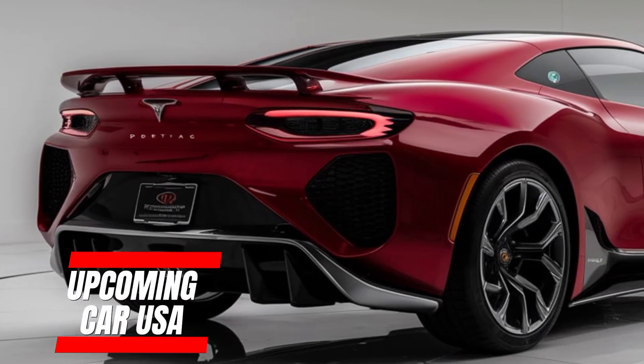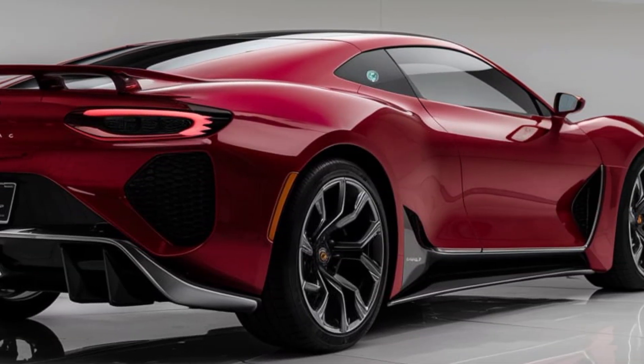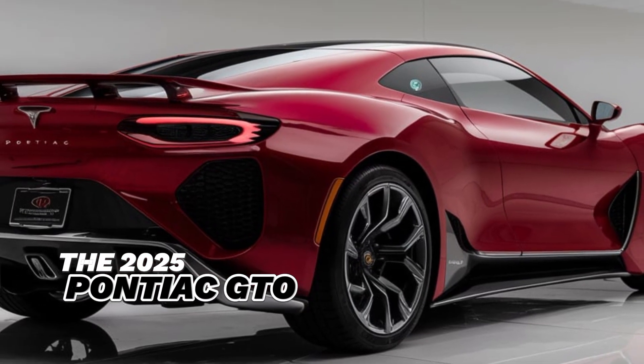Welcome back to Upcoming Car USA, your go-to channel for the latest and greatest in the automotive world. Today, we're diving into a true American legend reborn, the 2025 Pontiac GTO. If you're a fan of muscle cars, this is a video you won't want to miss.